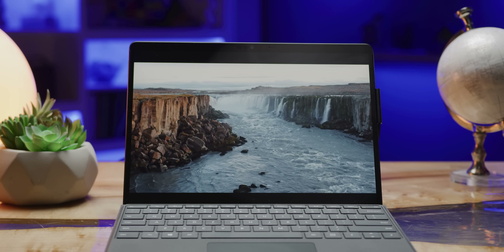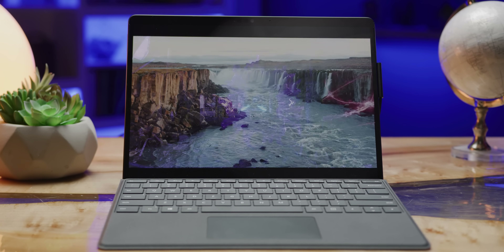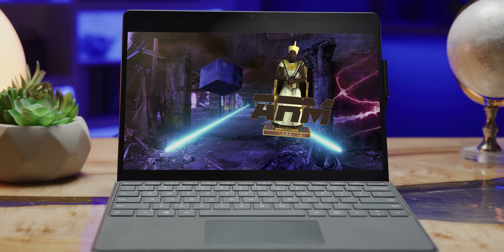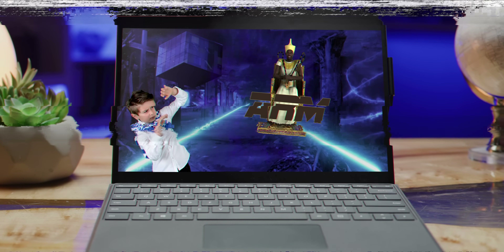It looks like a Surface Pro machine from the far future — a future where ARM processors, like the one in this device, rule the world, and Intel is scurrying around trying to survive under the rubble. But that future may yet be averted.